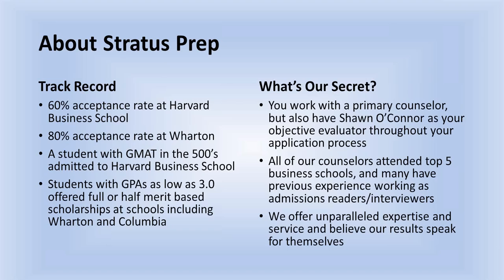For those who don't know about Stratus Prep: we have a 60% acceptance rate at Harvard and over an 80% success rate at Wharton. We did have a student with a GMAT in the 500s admitted last year to Harvard Business School. We have had students with GPAs as low as 3.0 — both national and international students — who were offered full or half merit-based scholarships at schools such as Wharton and Columbia. So not only did they get in with a 3.0 GPA, but they got full or half merit-based scholarships.